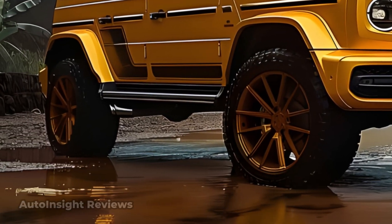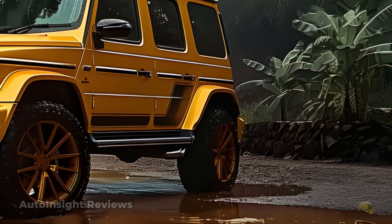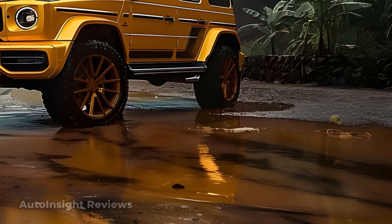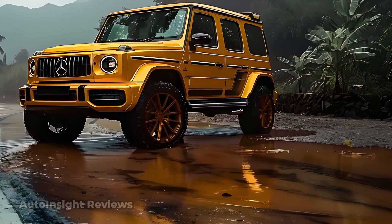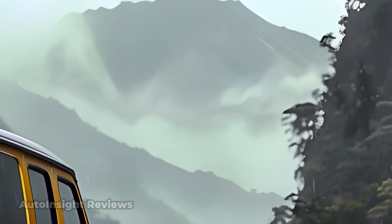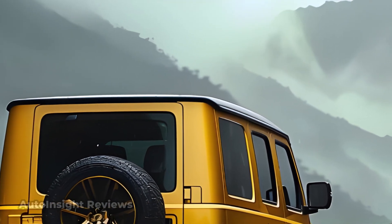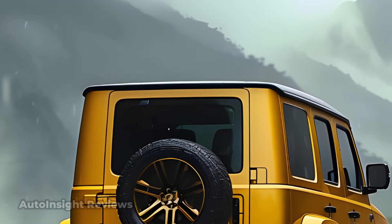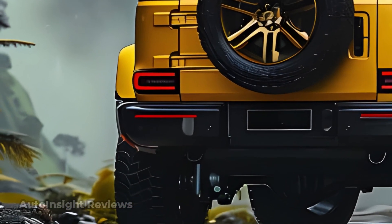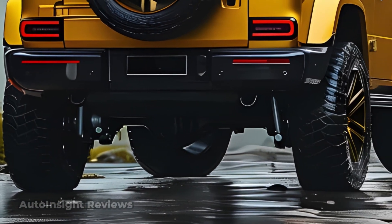The 2025 Mercedes G550 is the most recent iteration of the original model, incorporating modern innovations drawn from the illustrious G-Class series. Sharp angles and strong lines are the defining characteristics of the 2025 G550, which stays faithful to the boxy form synonymous with the G-Class. The Mercedes-Benz logo is positioned in the center of the distinctive large front grille, giving it a modern appearance while preserving its historic allure.